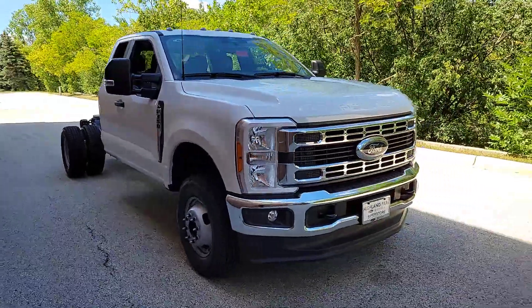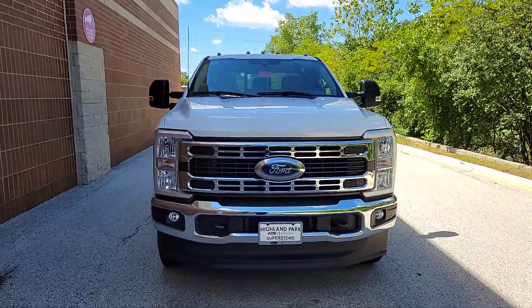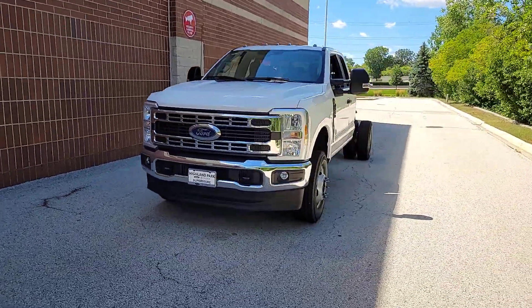Looking for your dream car? It could be the 2023 Ford F-350. Get the job done right the first time in this remarkably rugged and capable F-350.